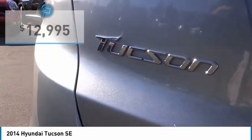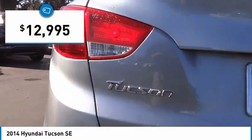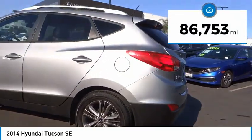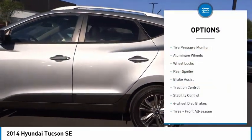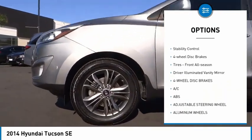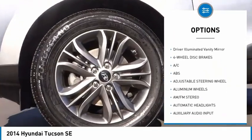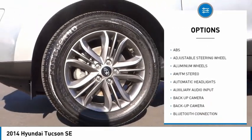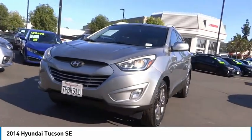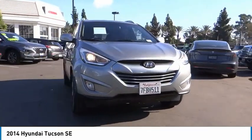Priced below fifteen thousand dollars, this vehicle has less than ninety thousand miles. Here are some of this vehicle's great options: tire pressure monitor, aluminum wheels, wheel locks, rear spoiler, brake assist, traction control, stability control, four-wheel disc brakes, all-season tires, and driver illuminated vanity mirror. Come see the car for yourself.